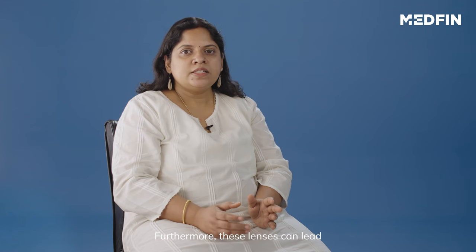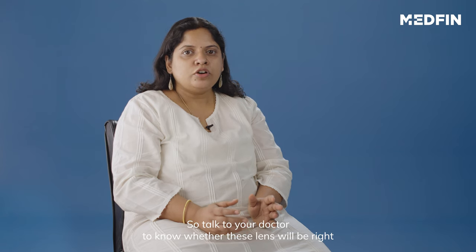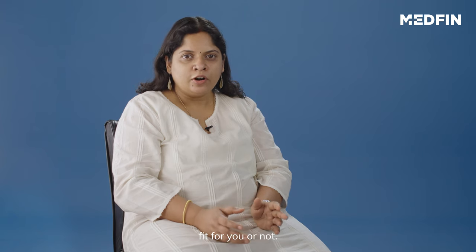Furthermore, these lenses can lead to halos around light, especially at night. So talk to your doctor to know whether these lenses will be the right fit for you or not.